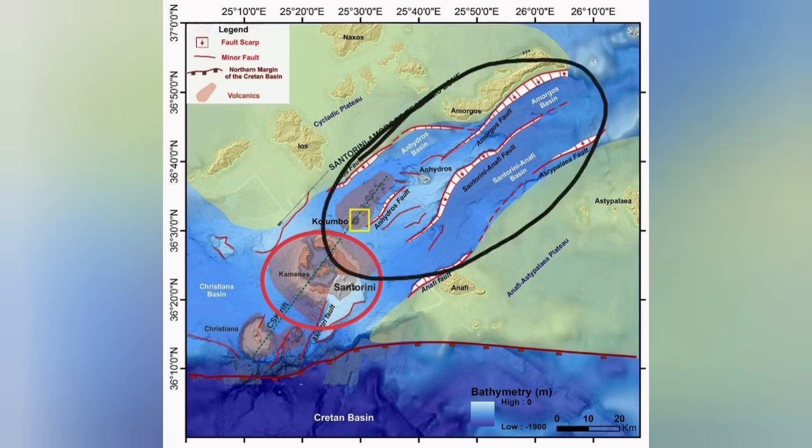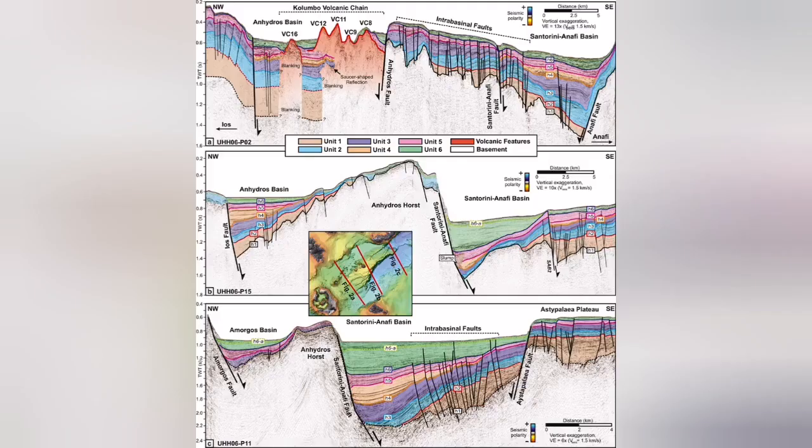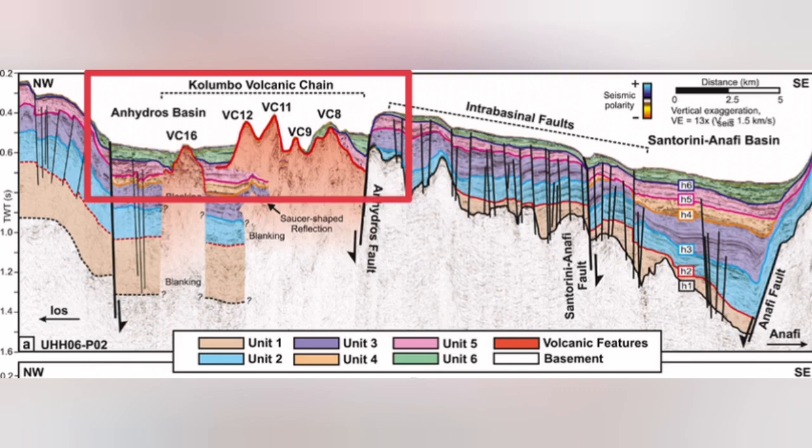Fault lines led to grabens, and through those, we have had eruptions on the seabed — sea volcanoes, underwater volcanoes happening there. This is the Colombo volcanic chain. Most of it, almost all of it, does not reach the surface of the water.